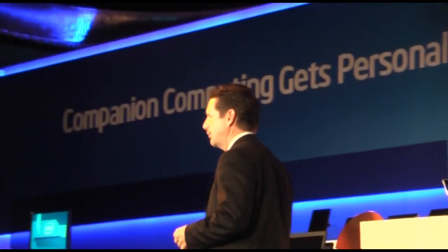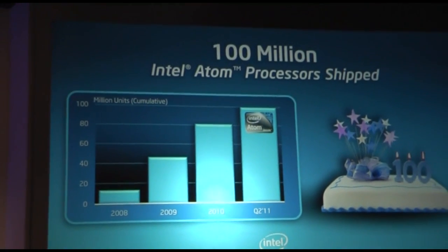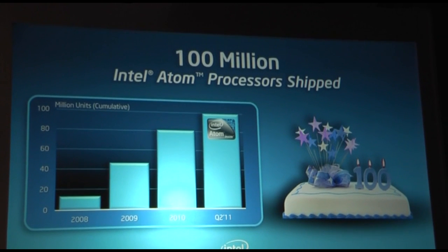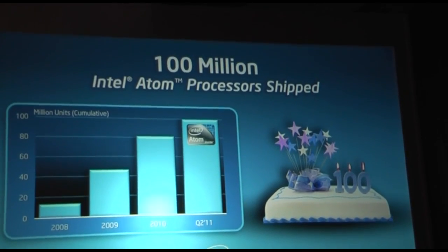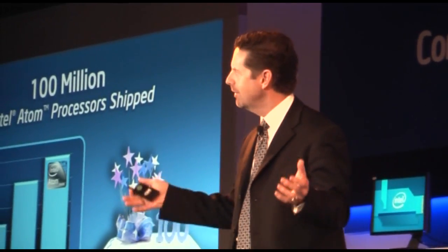We also have a bit of a celebration here — we have a birthday. We're celebrating Atom's third year as a product, its three-year birthday. And we're also celebrating the fact that we're shipping the 100 millionth processor this month. We're so excited about this that at the end of this event we're going to have cake for everybody outside. This product category has been a phenomenal success collectively for Intel and the ODMs — a hundred million units.